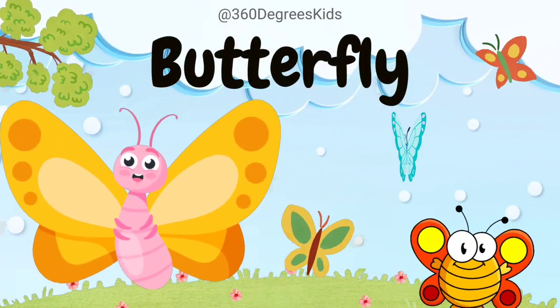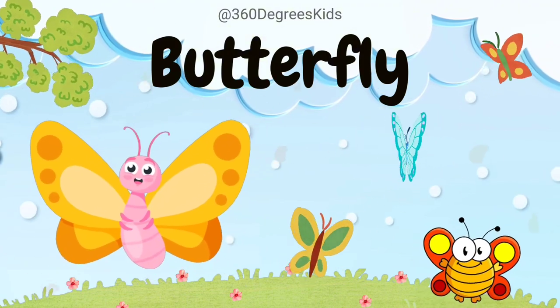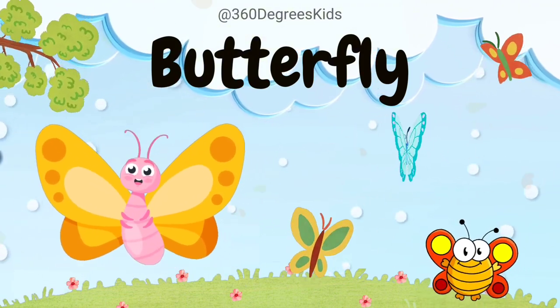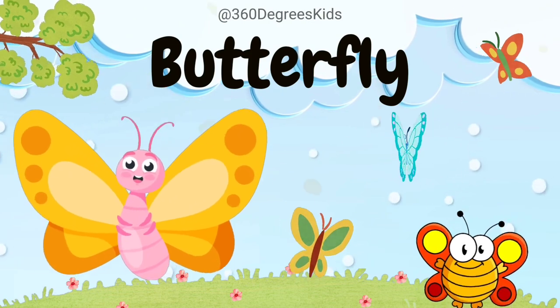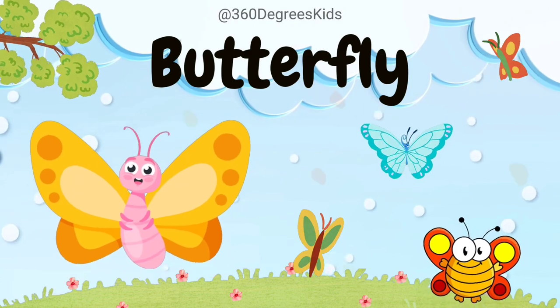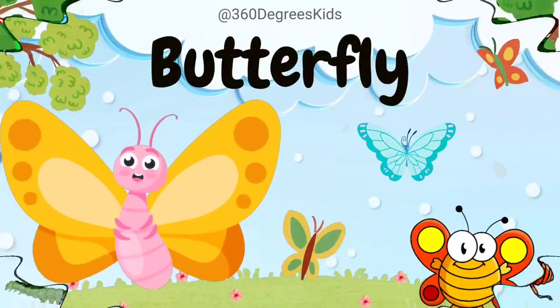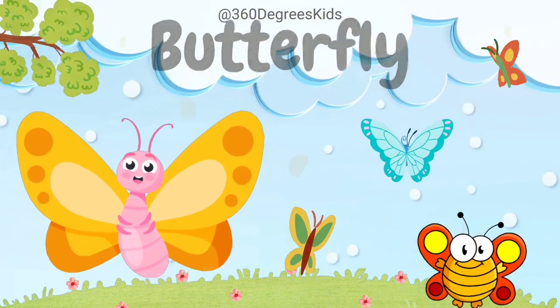Butterfly. These are butterflies. They have colorful wings. They start as caterpillars, undergo metamorphosis, and transform into beautiful butterflies. They taste food with their feet and can see a wide range of colors. They are pollinators, helping flowers make new seeds.